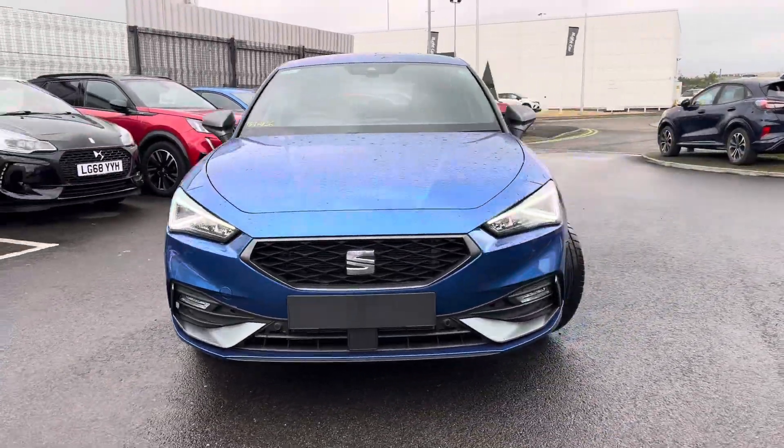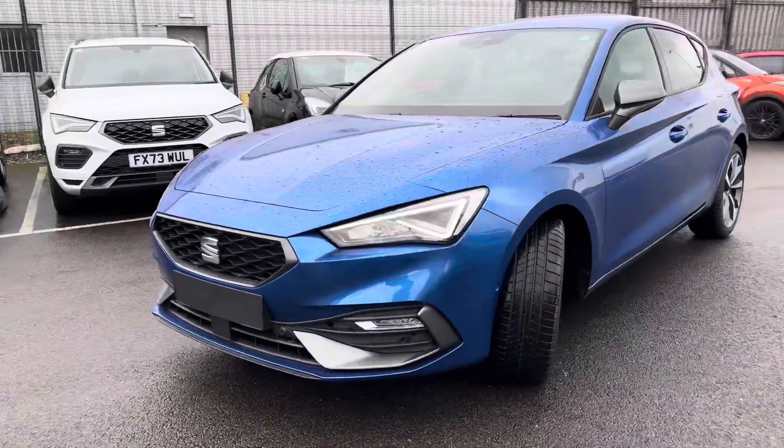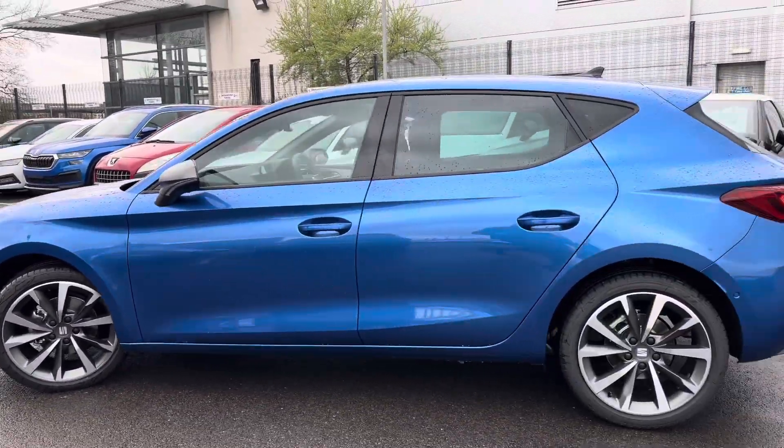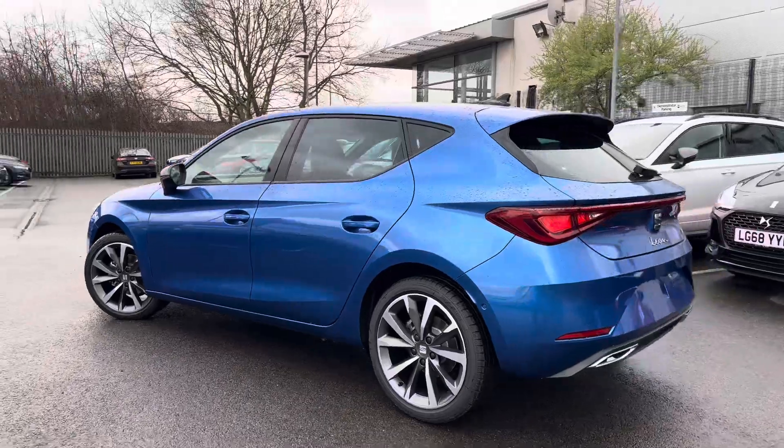Hi, welcome to the MQ set in Grimsby. My name is Ashley and today I'm showing you around this brand new Leon FR Sport. It's finished in sapphire blue metallic and has 18-inch diamond cut alloy wheels.